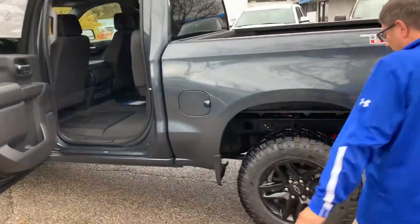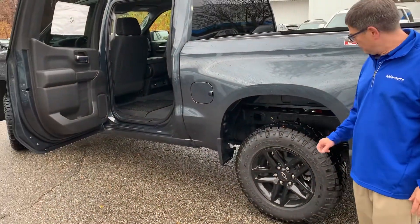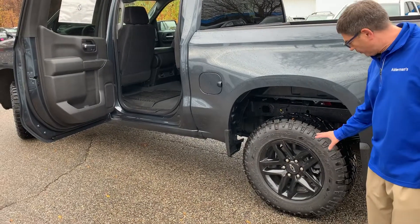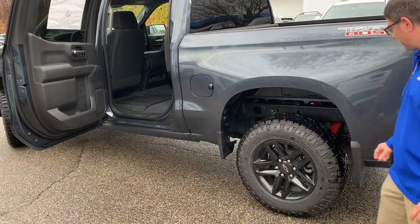Check this out — it's on a factory two-inch lift. They do this right at the factory. Really nice look. It's got the real nice black all-terrain tires. Really a nice sitting appeal to it.